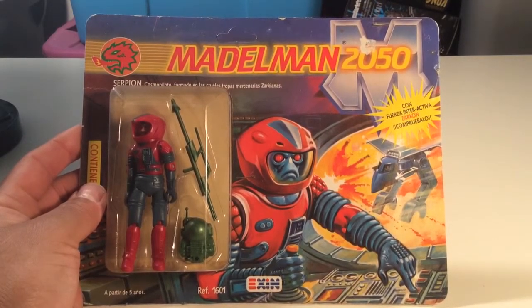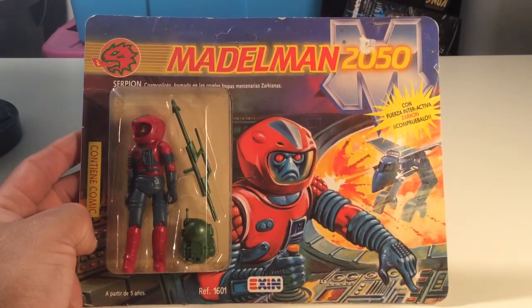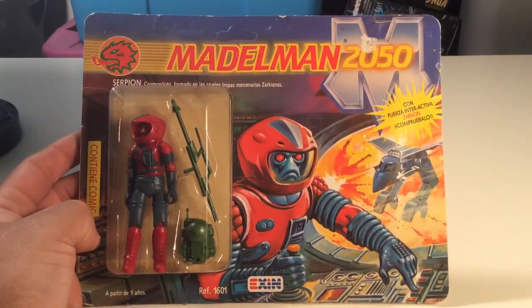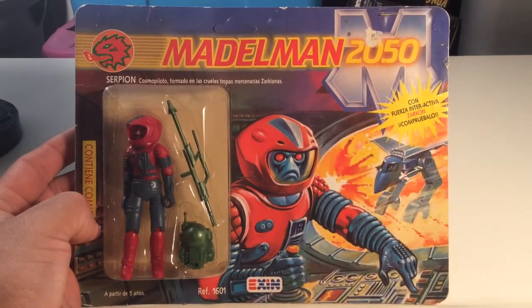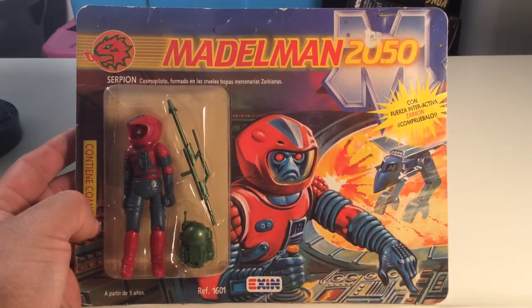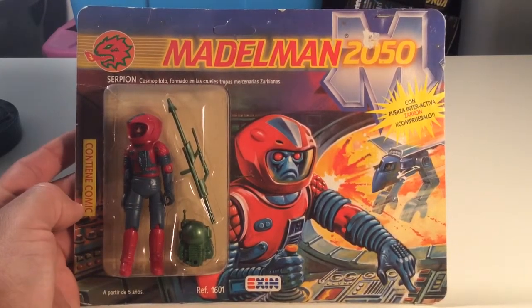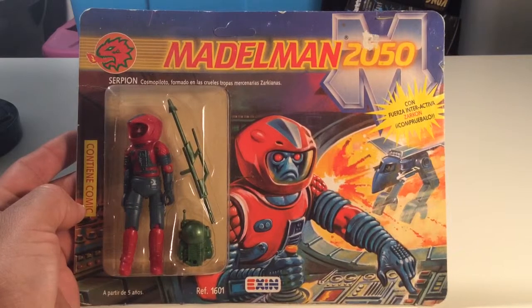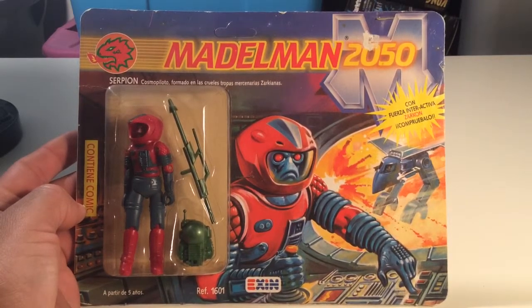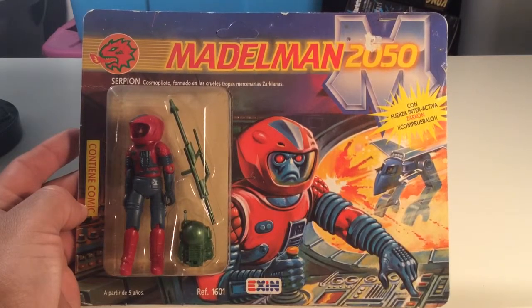Anyhow, enough of my blabbing. This is my eBay pick of this month — last month, whatever month — but this might be my grab of the year. It sucks because I want to open this guy up, but at the same time I don't. I love that cover art; it's very awesome. I wouldn't doubt it if Dr. Twisted had some of these, but I think he'd dig this too. If not, he needs to get some because this cover art makes me think of him.